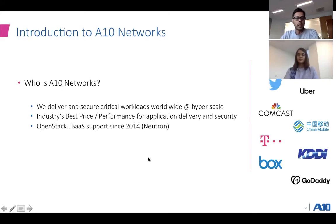A quick introduction to ATEN Networks: we've been around for about 15 years, with about 8,000 plus customers. We deliver and secure critical workloads at hyperscale, working closely with leading service providers, web scalers, and large enterprises to help with their application delivery and security needs. We are known in the industry for our best price-to-performance ratio, enabled by the performance of our flexible architecture. We've been associated with OpenStack since 2014 with the Neutron project — Neutron was known as Quantum prior to that — and we've both benefited from the community and worked closely with customers to bring our services on their OpenStack infrastructure.